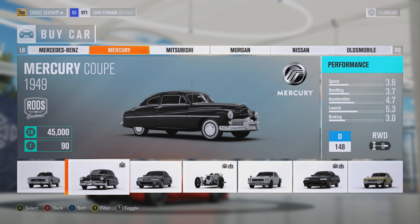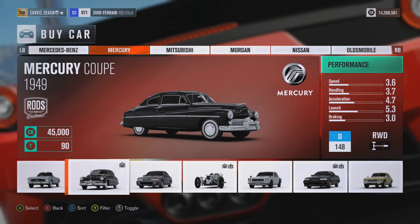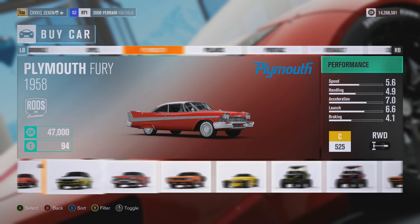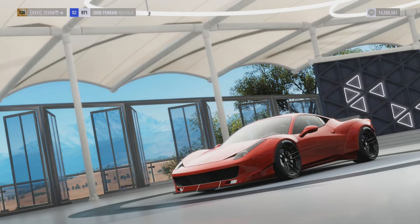How's it going everyone? Jake XCX here back on Forza Horizon 3 today with episode 8 of the Ridiculous Tuned Car series. It's been a while since I've done an episode on this, but we are going to jump right into it with a brand new episode.